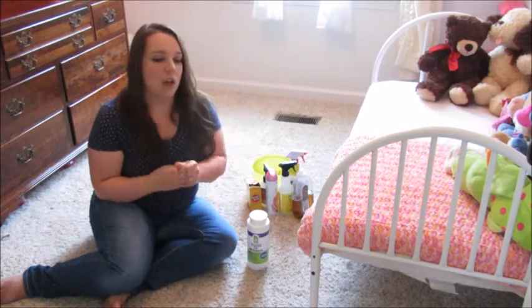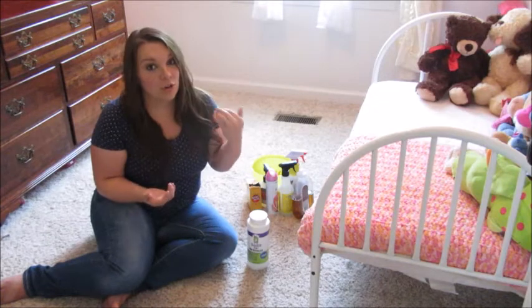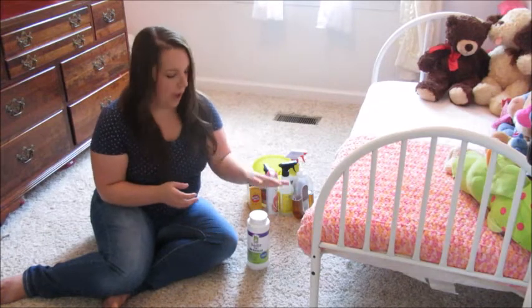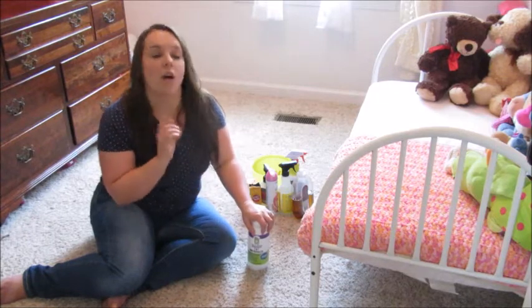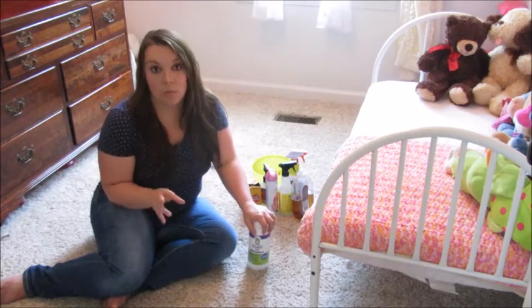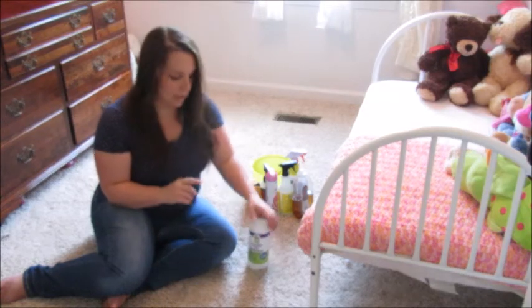So I wanted to share something with you today that is an odor neutralizer — something that will actually neutralize the smell of cats, dogs, or other pets in your home, or even other odor sources beyond just pets. This stuff is amazing and I'm going to show you how it works.